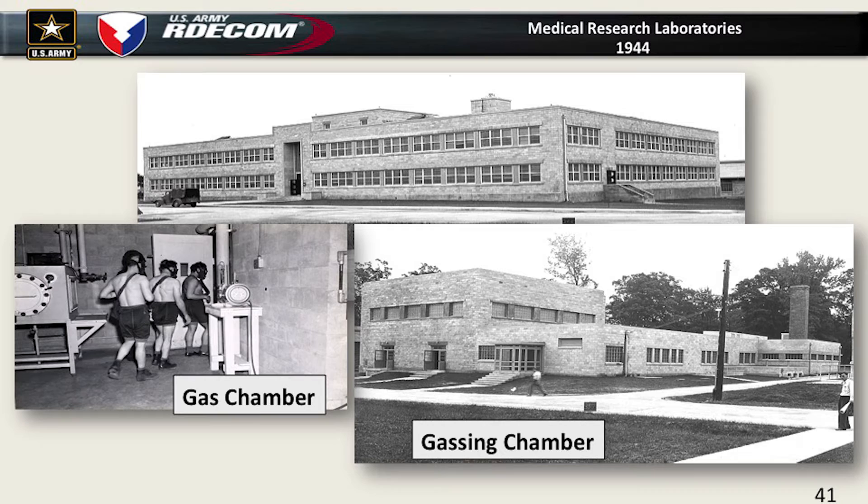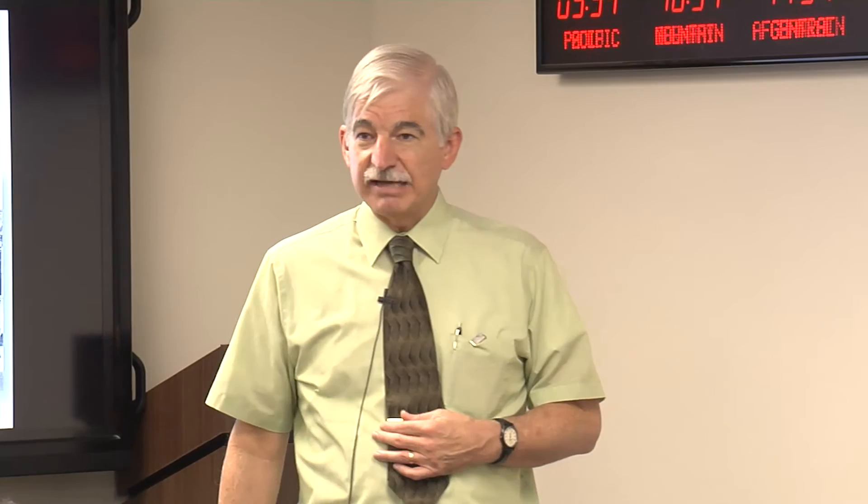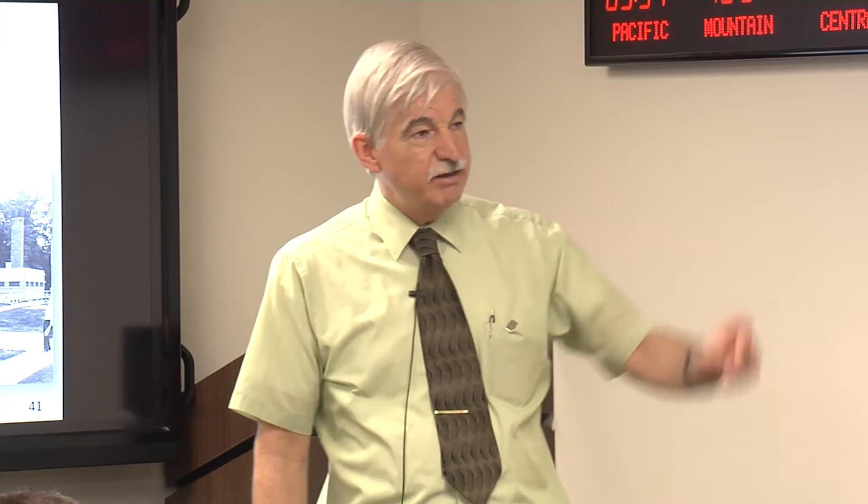Medical research became very important during World War II because we had to work on protective ointments and make sure the equipment worked. The soldier had to have confidence in the protective equipment. If they didn't — as they discovered after D-Day when troops landed with their protective equipment — the whole road from the beaches to the fighting was strewn with gas masks and all the things the soldier decided was a waste of time.